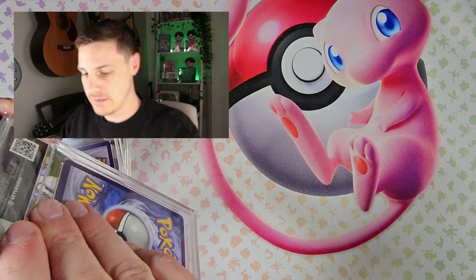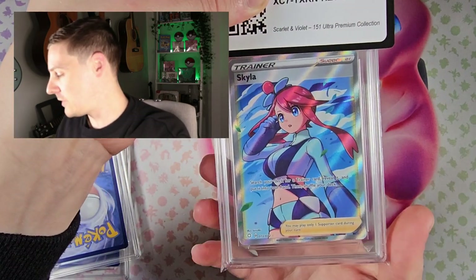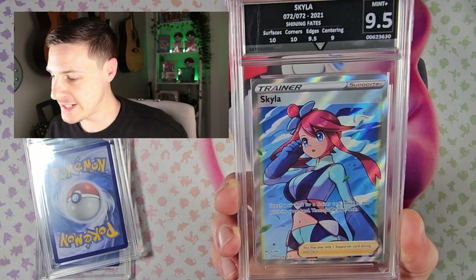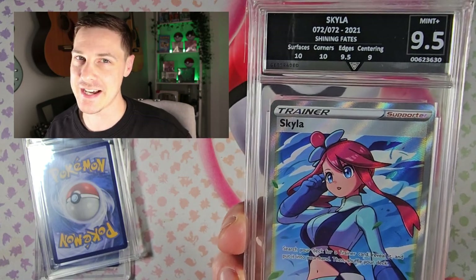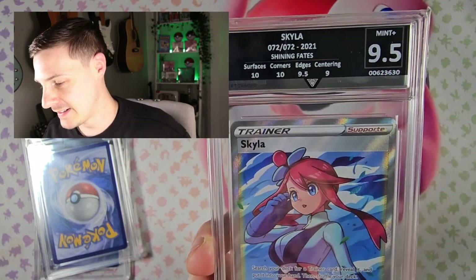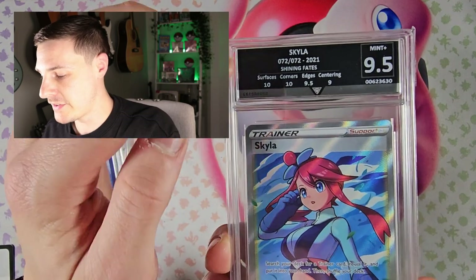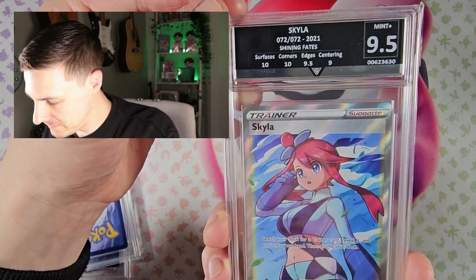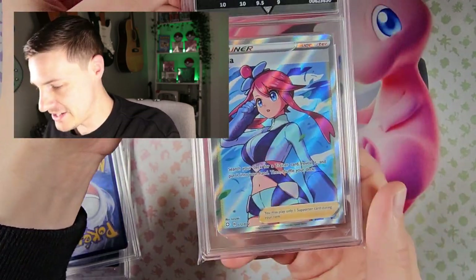And up next we have the Skylar — again another trainer. As you can see, a lot of my cards I've sent off are trainers or supporters. Another 9.5 — centering has let it down. Surfaces 10, corners 10, edges 9.5 and the centering a 9. If the centering was a 9.5 I'm not sure how the grading works — it could have been a 10. But oh well, that centering was just a little bit off. That's a shame but still 9.5.